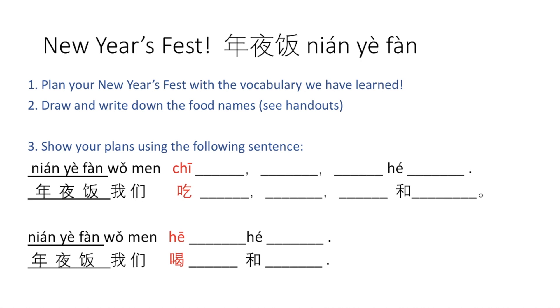For the New Year's Eve dinner, you can say: 年夜饭，我们吃 A, B, C, 和 D (For New Year's Eve dinner, we eat A, B, C, and D). You can put food items in the blanks and use the conjunction word 和 before the last item. For drinks, say: 年夜饭，我们喝 A 和 B (For New Year's Eve dinner, we drink A and B). Please type your sentences in the comments to share what you'd like to eat for your New Year's Eve dinner!